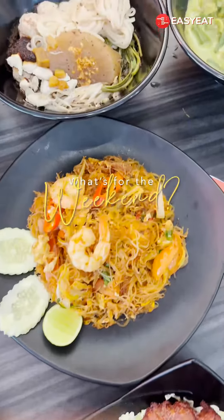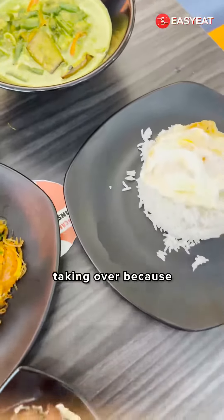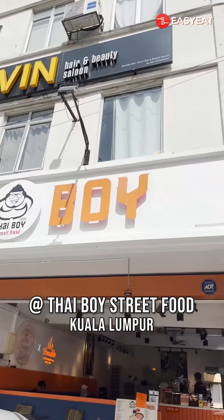Episode 4 of What's for the Weekend. Sawatika! Today, Rebecca will be taking over because we are going to the non-halal place, Thai Boy Street Food.